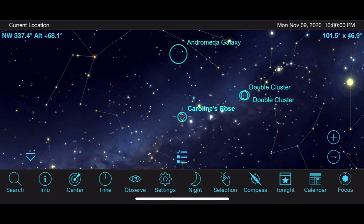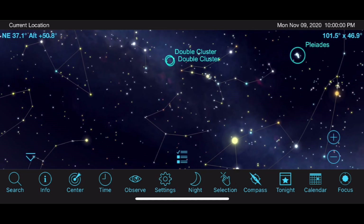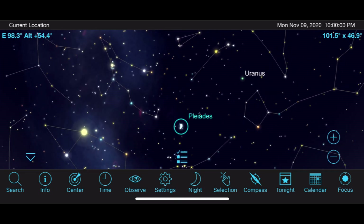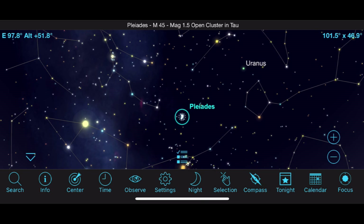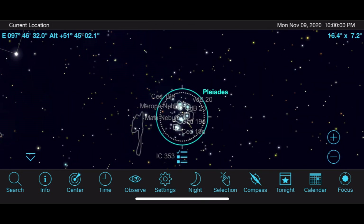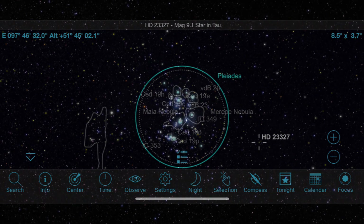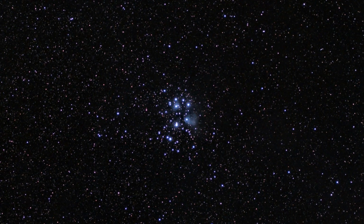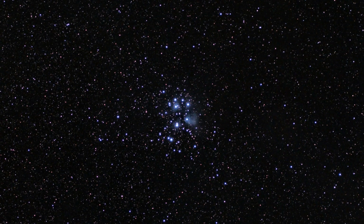Although it appears in most winter charts, I still consider the Pleiades to be a solid fall target. This open cluster is one of the best targets of the year and can be viewed with a telescope, binoculars, or just the naked eye. As you begin to go from a low to high magnification view, you will notice more and more stars showing up and perhaps even some hints of nebulosity under dark skies with larger telescopes.